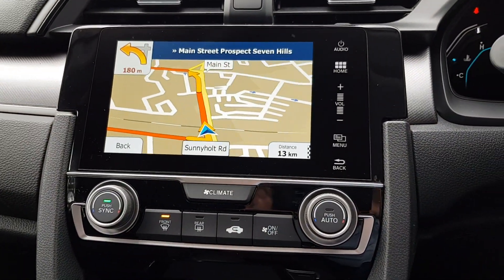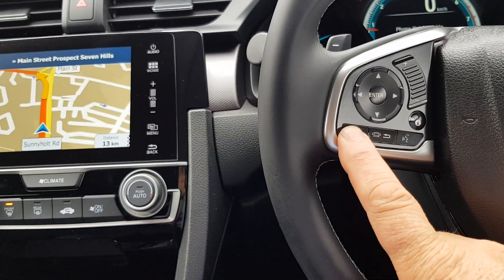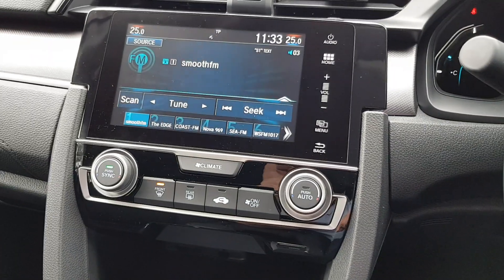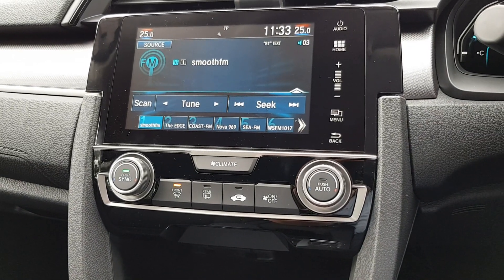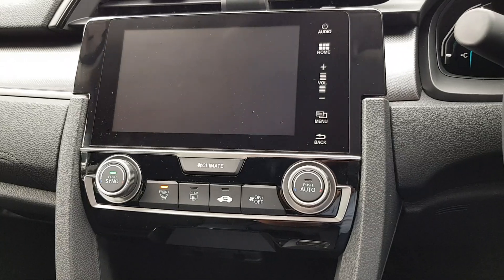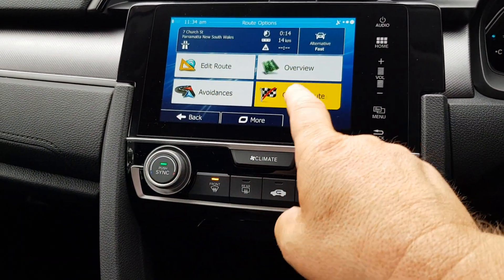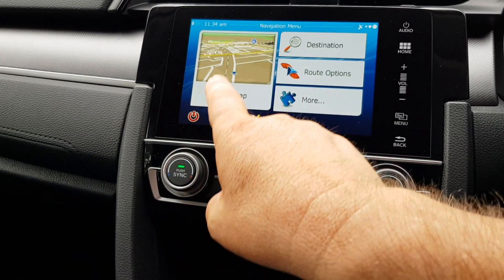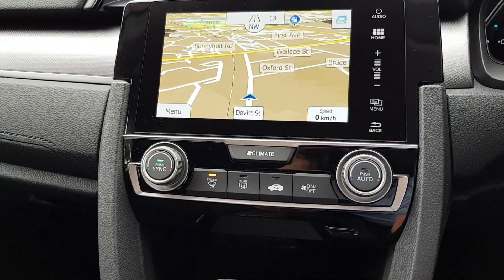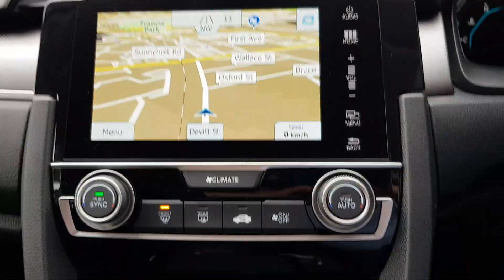You don't lose any factory features by installing this GPS system to the car. To go back to your normal menu, just press the hang up or pick up button and you're back to radio. You can also cancel a route at any time.